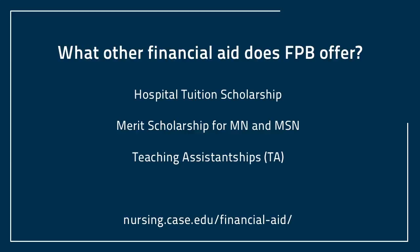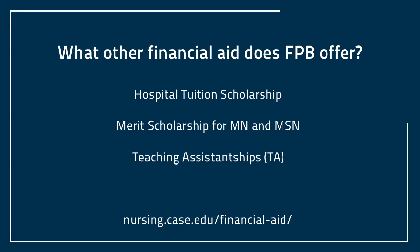We also offer merit scholarships for MN and MSN students. Scholarships range between $15,000 and $20,000 for two years. You'll be notified of your scholarship with your admissions letter. We also offer a limited number of teaching assistantship positions.